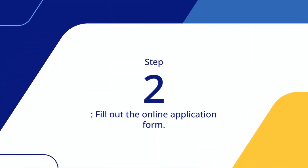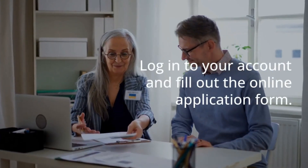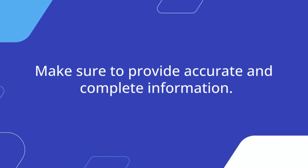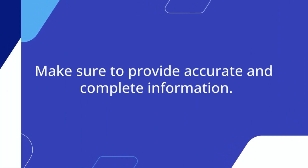Step 2: Fill out the online application form. Log into your account and fill out the online application form. Make sure to provide accurate and complete information.